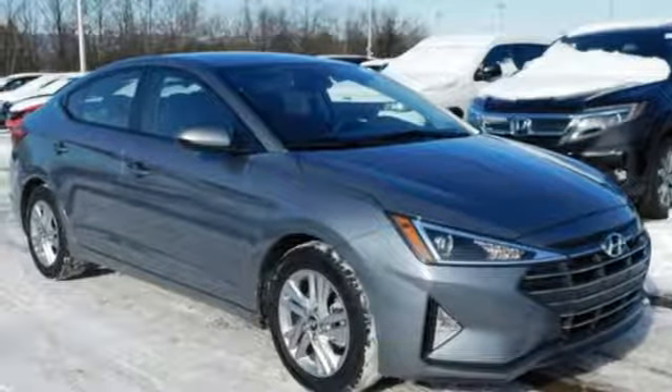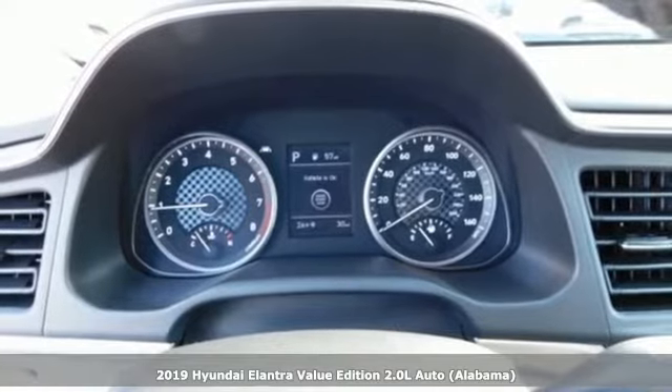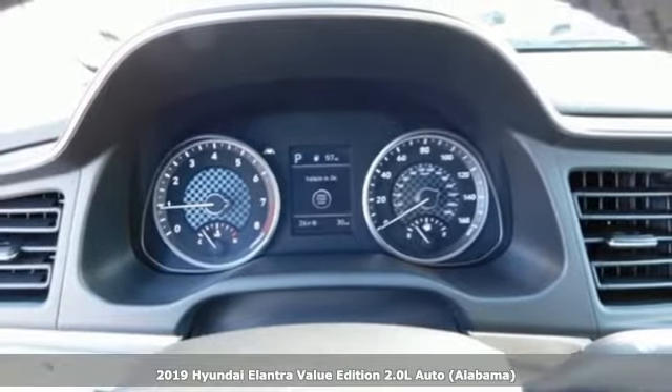Here's a new 2019 Hyundai Elantra. Hyundai's attention to detail means a better driving experience for you.